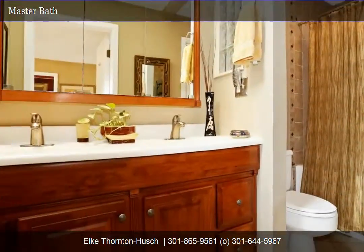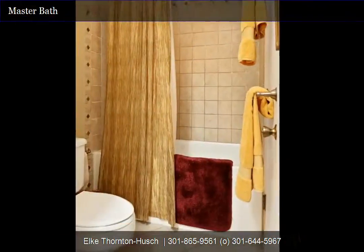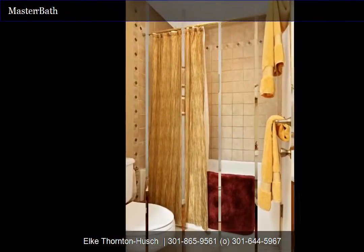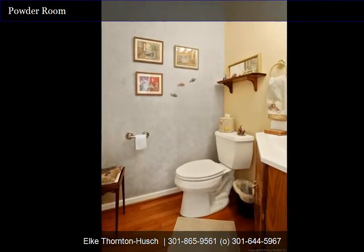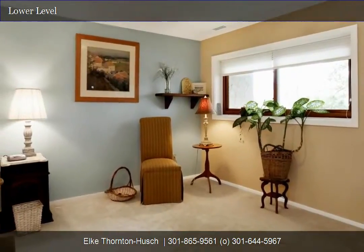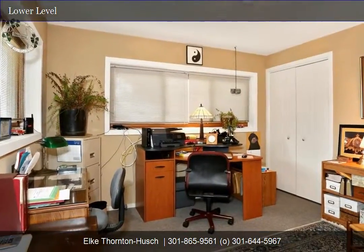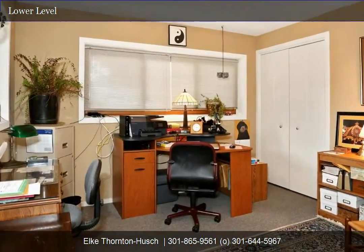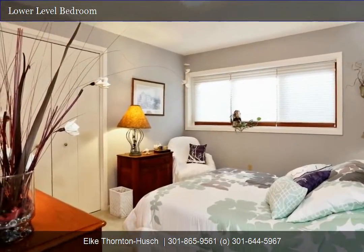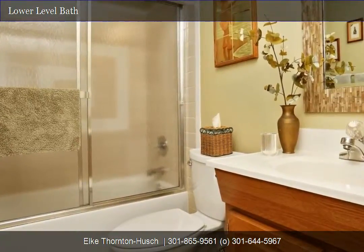The updated master bath features a double-sink vanity, built-in medicine cabinet, jetted bath, beautiful neutral tile work, and brushed nickel fixtures. There is a main-level powder room which features hardwood floors. The second bedroom is generously sized, plus there are two additional bedrooms, all of them with lots of windows, yet they are super private. The full bath is also featured close by with a sliding glass shower door, ceramic tile, and updated ceramic flooring.